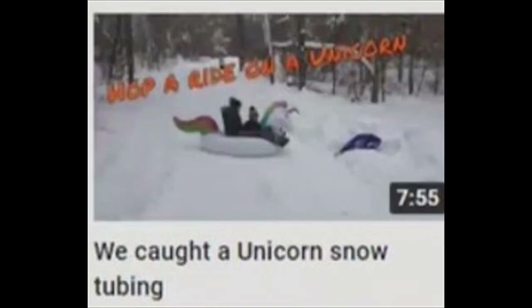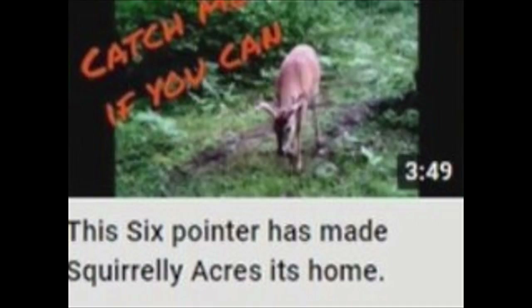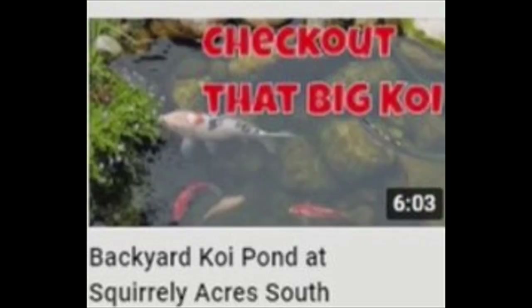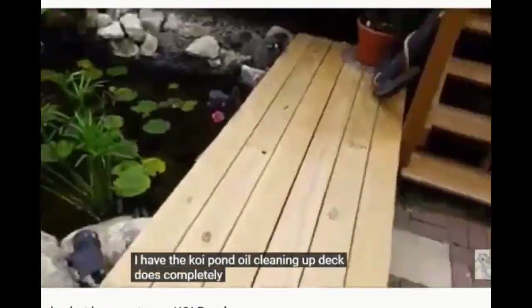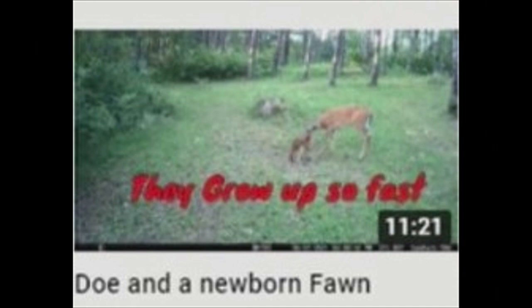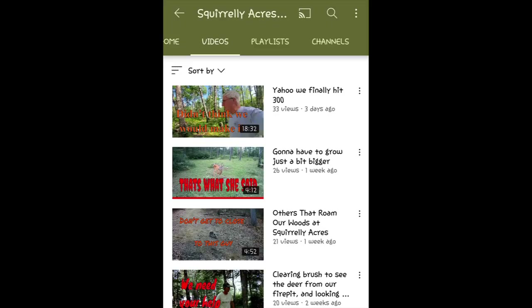Three years in and they've seen whitetails, fantails, and tall tales. They do have fish on Squirrely Acres — they built a koi pond. They also show a bit of gardening and how they prepare their food plots. So if you're feeling a little nutty and you like outdoor recreation, Squirrely Acres Where Nuts Come Together is the place for you.